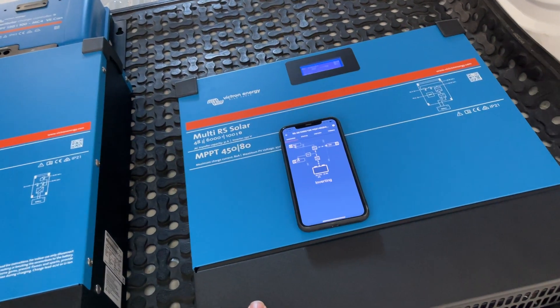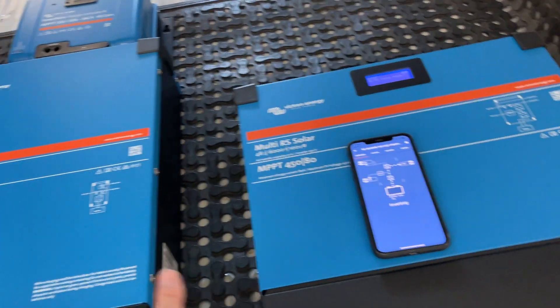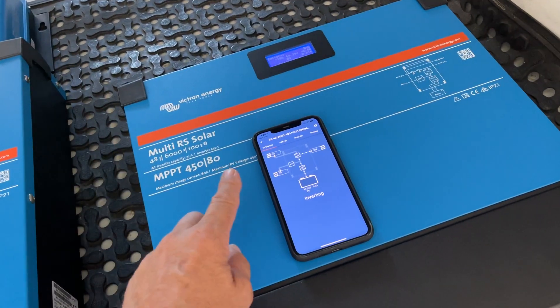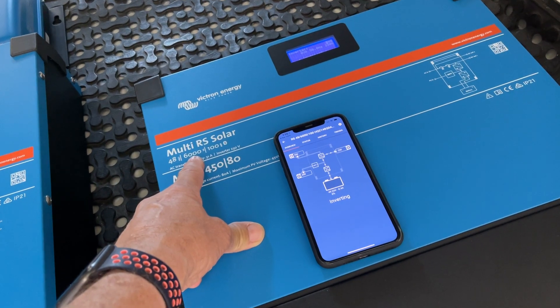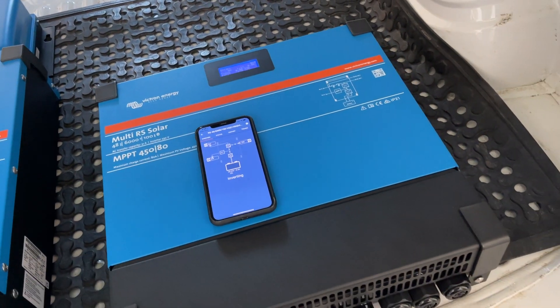This is a 6000 VA inverter, and the solar power is added to that. The old unit is 32 to 36 kilos; this new one is just 12 kilos. It's all Bluetooth. Danny's going to have 800 watts on the roof, so he'll get 6000 VA plus 800 watts — that's enough to run his coffee machine continuously. Incredible technology from Victron. How good is that!